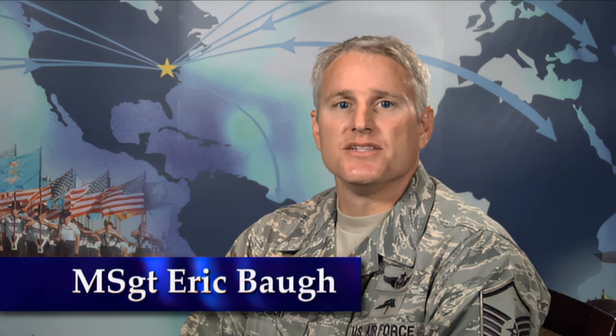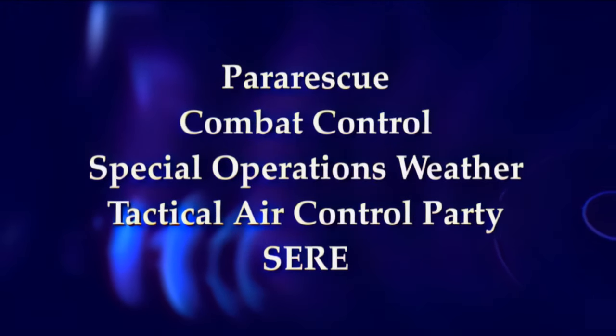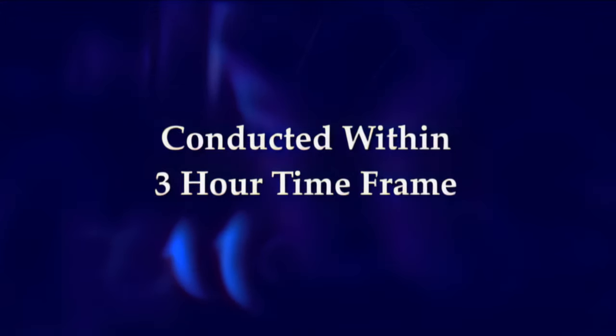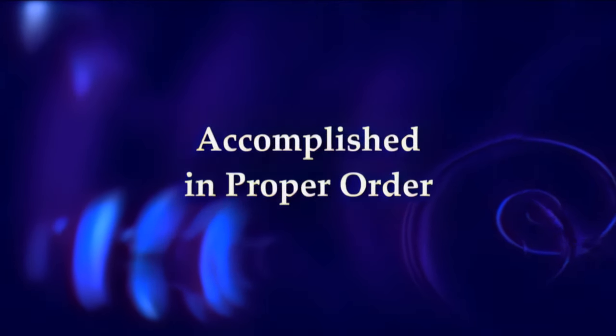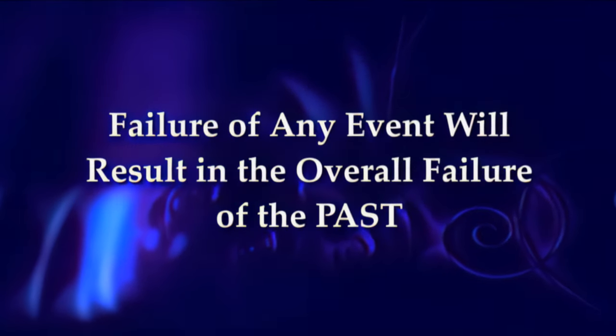The Physical Ability and Stamina Test, or PAST, is designed to test a member's endurance for a minimum fitness level for entry into the pararescue, combat control, special operations weather, Tactical Air Control Party, and SEER Battlefield Airmen AFSCs. Applicants must successfully complete the PAST given by a qualified Test Administrator. The PAST must be conducted within a three-hour timeframe. The test is comprised of six events. They must be accomplished in the proper order, and the member must pass every event. Failure of any event will result in the overall failure of the PAST. This video provides the general requirements for administering the PAST.